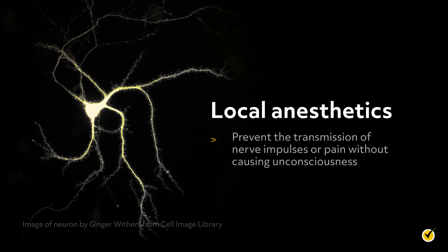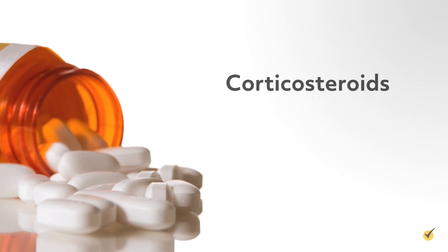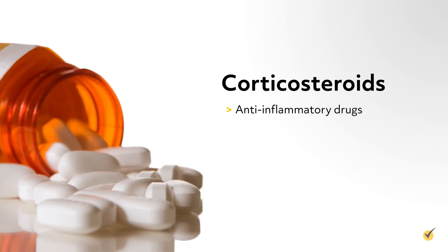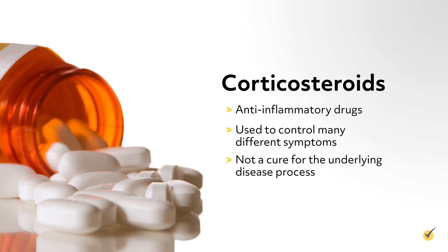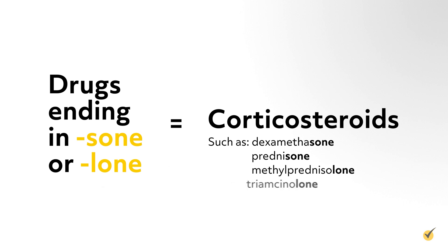Local anesthetics prevent the transmission of nerve impulses or pain without causing unconsciousness. Corticosteroids are anti-inflammatory drugs used to control many different symptoms, but not a cure for the underlying disease process. Most corticosteroids end in -sone or -lone, including dexamethasone, prednisone, methylprednisolone, and triamcinolone.